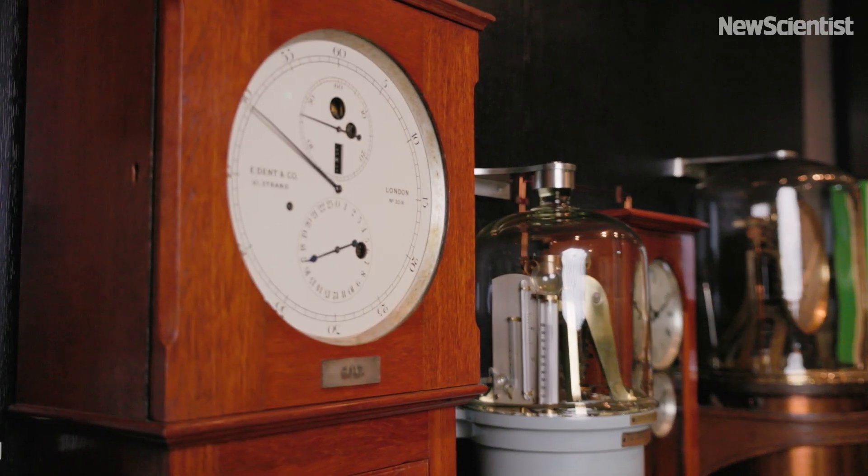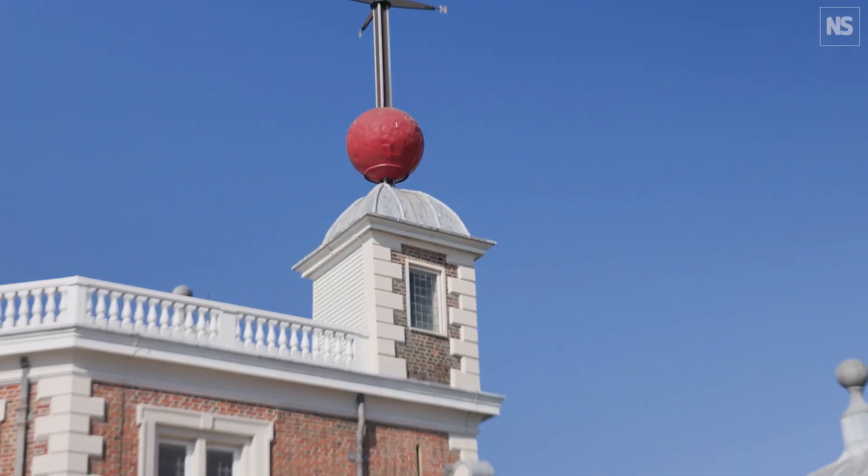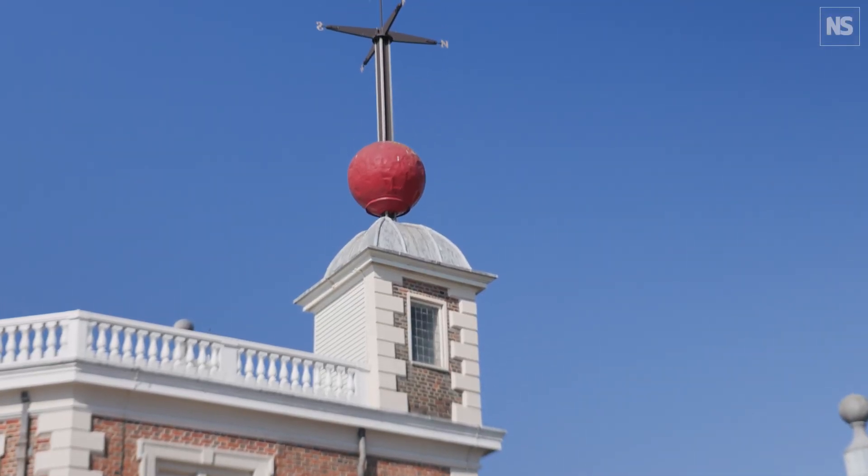This clock is all about time distribution, which has been a key part of the observatory's work almost from its very beginning. Originally, time distribution was done by a visual time signal, so if you look on the roof of the observatory, we have our time ball that was installed in 1833.